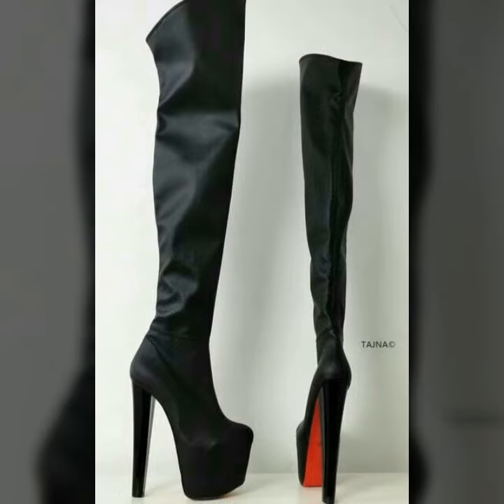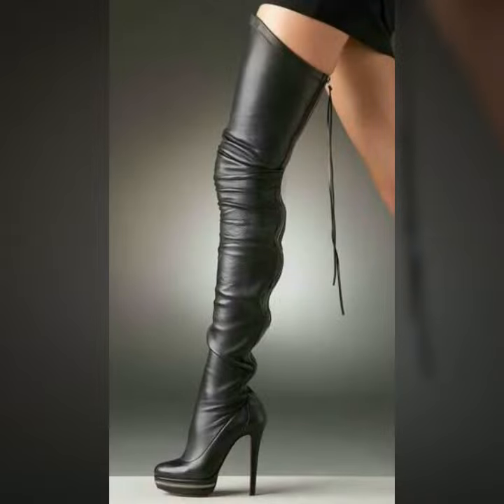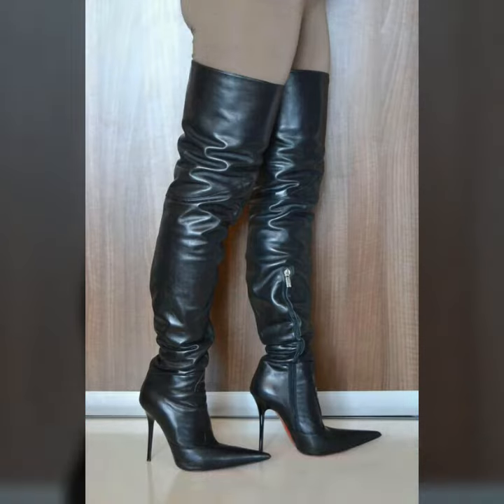So guys, you can buy these beautiful and very amazing shoes from www.amazon.com, ep.com, and dailyextras.com.